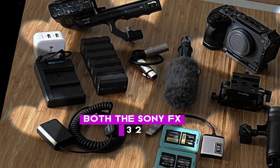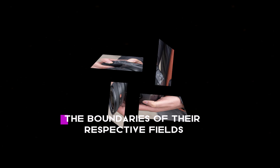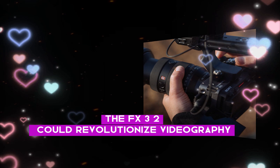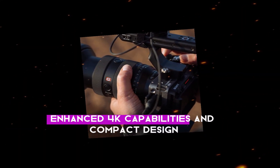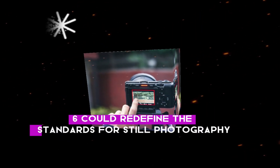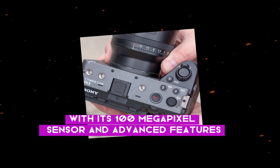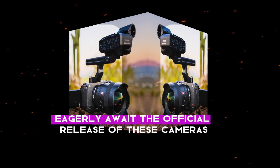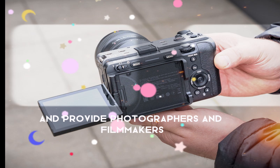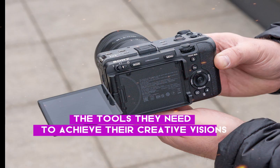Both the Sony FX3 II and A7R VI are highly anticipated cameras that promise to push the boundaries of their respective fields. The FX3 II could revolutionize videography with its global shutter, enhanced 4K capabilities, and compact design, while the A7R VI could redefine the standards for still photography with its 100-megapixel sensor and advanced features. Sony is clearly continuing to innovate and provide photographers and filmmakers with the tools they need to achieve their creative visions.